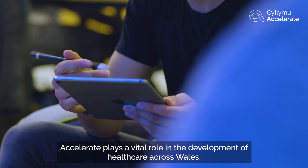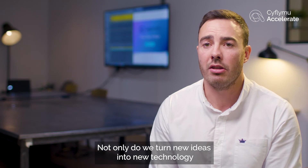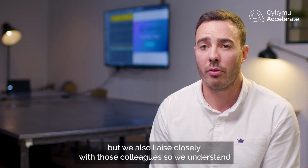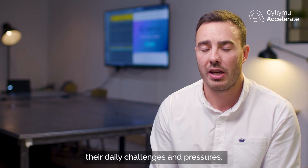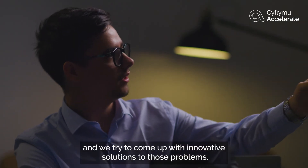Accelerate plays a vital role in the development of healthcare across Wales. Not only do we turn new ideas into new technology, processes and services within the health and social care sector, but we also liaise closely with those colleagues so we understand their daily challenges and pressures. We then link that to our industry partners and try to come up with innovative solutions to those problems.